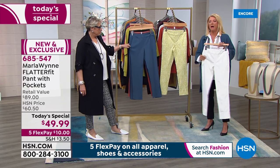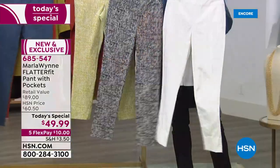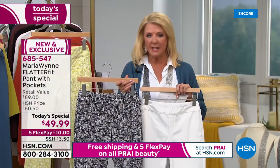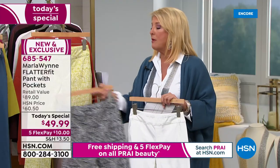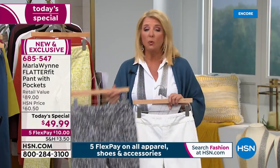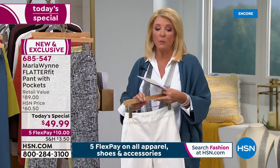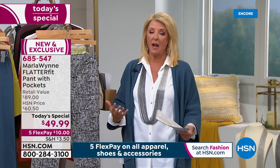A heads up on quantity: at midnight if you're picking up the canvas — one of my absolute favorite colors — or the black print, those two are by far outselling the other colors. The black print is an awesome way to do print without being overwhelmed. If you're brand new and never tried Flatter Fit, go for the black solid, or the teal jade. Once you get one pair you'll say these are the best fitting pants you've ever owned.